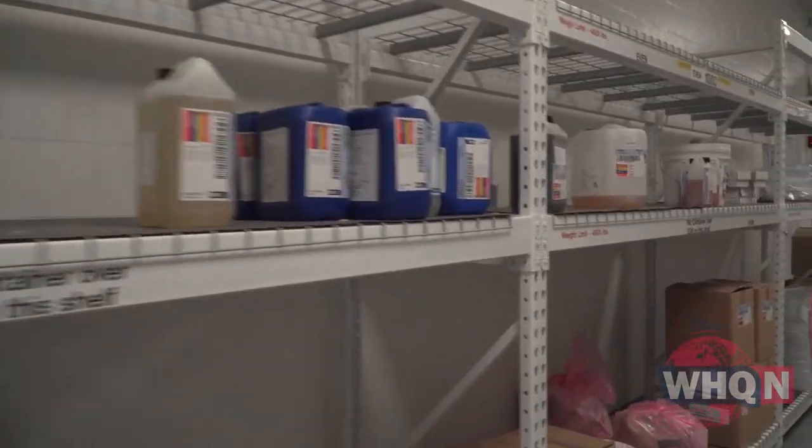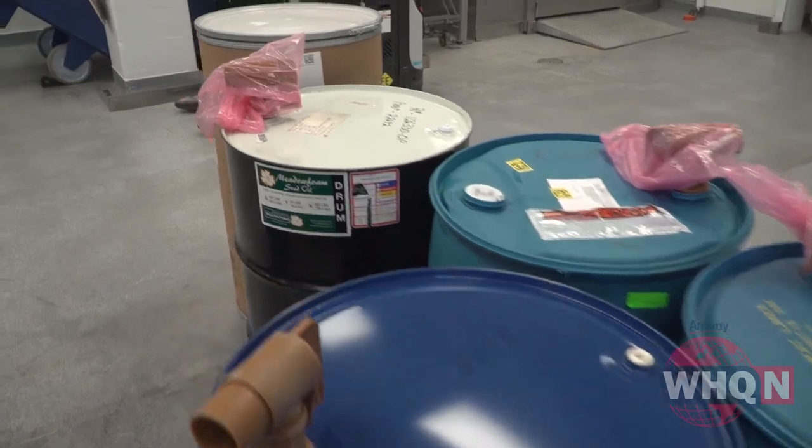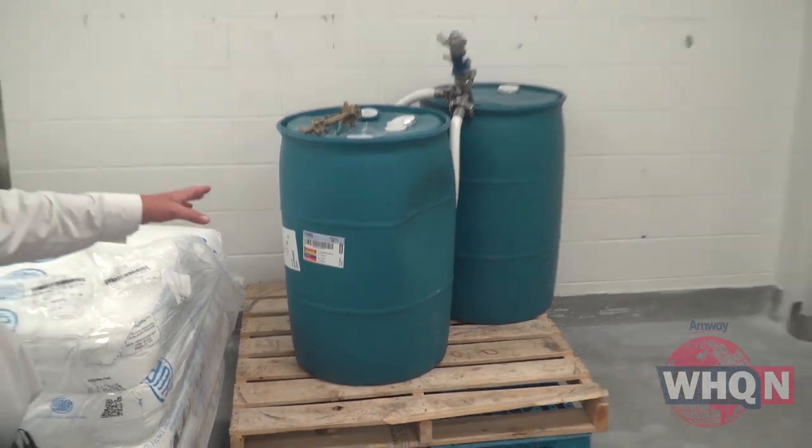Everything you need to know. And that provides traceability — in other words, Amway can tell where the materials in your toothpaste came from and when. So we can go from delivered product to somebody's door all the way back to this room, to the beginning: when it was made, what the raw materials were, even who made it.